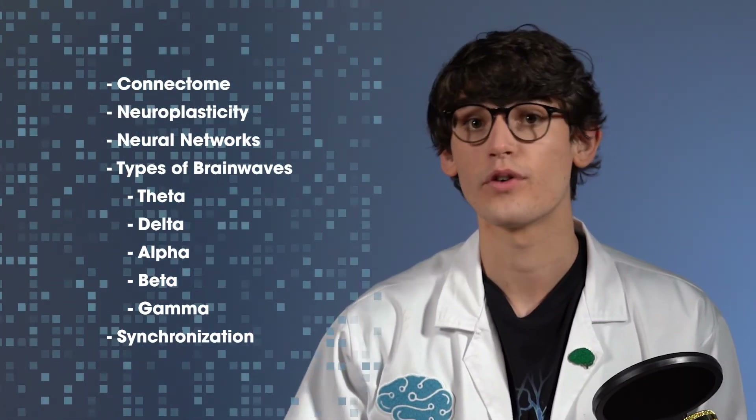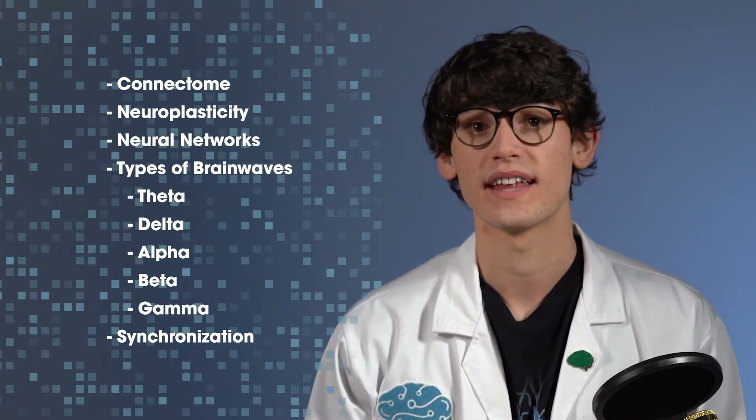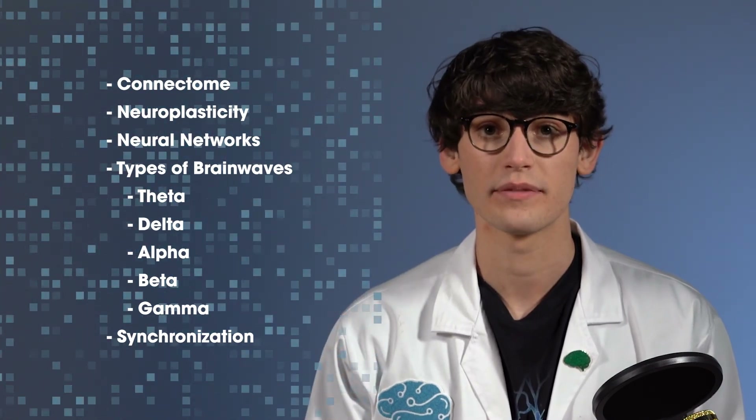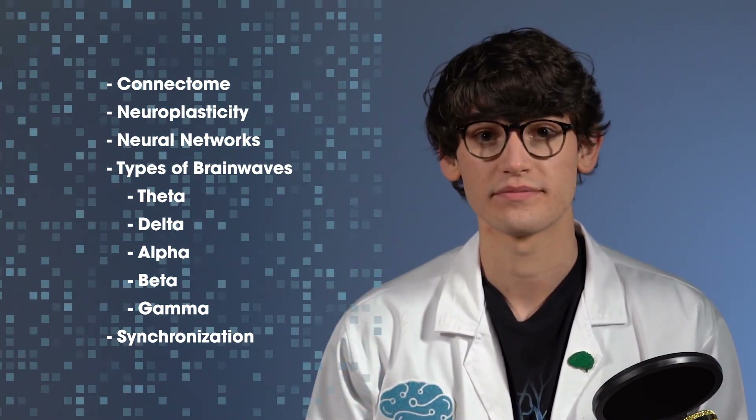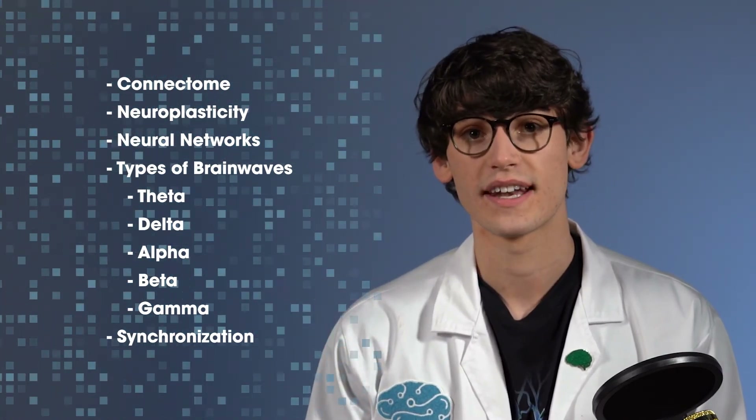This video covered how neurons form networks to process information, form memories, and help us learn, as well as some of the different types of brain waves that they form, such as delta, theta, alpha, beta, and gamma. This is the last video in our neuroscience section. This knowledge will be useful in understanding different neurotechnologies and how they work.